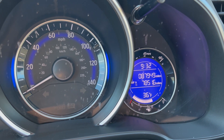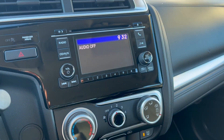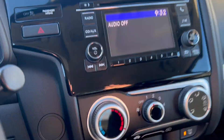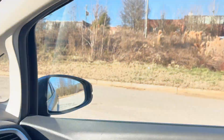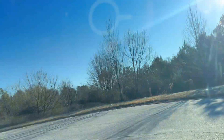You got 87,949 on the odometer. The AC and your heat both work perfectly fine. You got your backup camera there. Radio does work. Windows work.